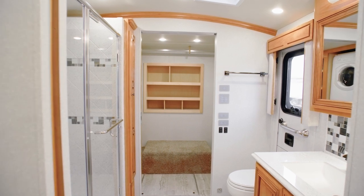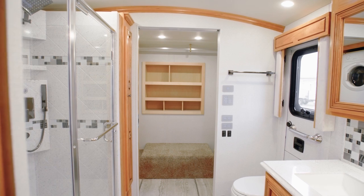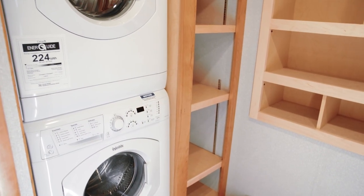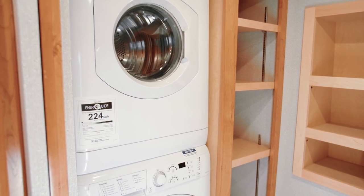which grant you six extra inches of height. This floor plan also features a walk-in closet with adjustable shelving. And you have the option to add a two-piece stacked washer and dryer for extra convenience on laundry day.